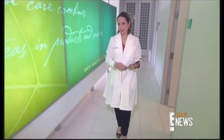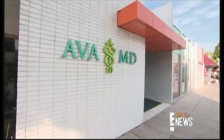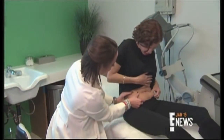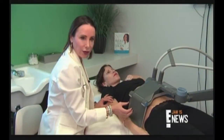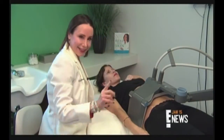Celebrity dermatologist Dr. Ava Shamban shows us how the new Vanquish Fat Burner works while at her Beverly Hills office. The ideal candidate is someone who's fit, who has several areas of just a little excess fat that they want to get rid of on their abdomen, on their so-called love handles. So if you've got that muffin top on your jeans, this is for you.